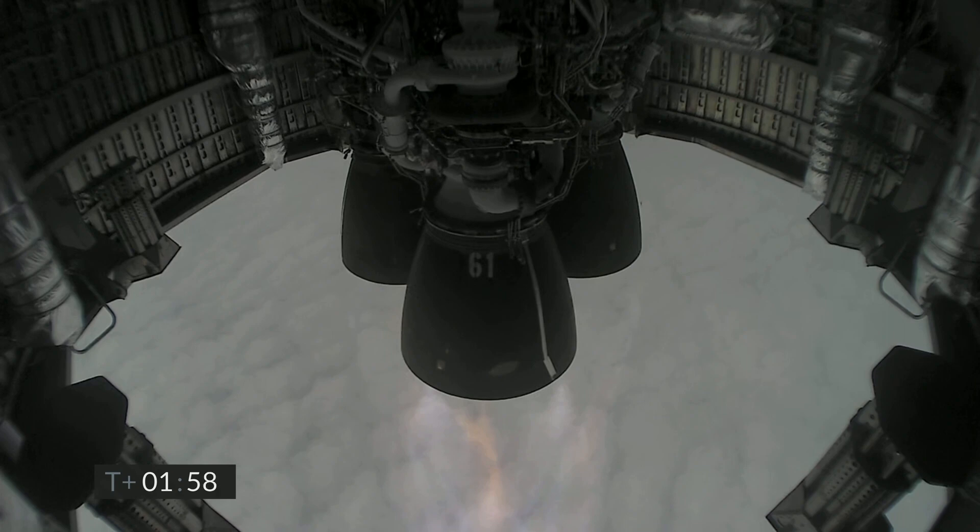Coming up at T plus two minutes, we appear to have frozen the view from the engine cameras. However, the Raptor engines are continuing to perform and we've got shutdown on engine three on time.